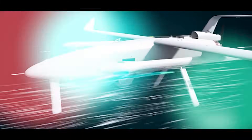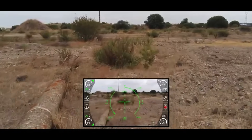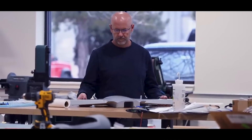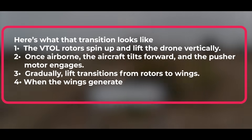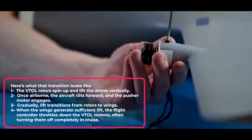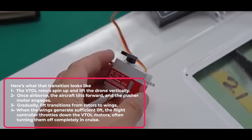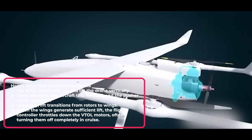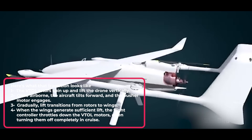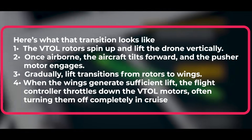That hand-off is the tricky part. The central flight controller manages all of this in real time, taking constant input from gyros, accelerometers, GPS, and barometers, then deciding when to begin the transition sequence. The VTOL rotors spin up and lift the drone vertically. Once airborne, the aircraft tilts forward and the pusher motor engages. Gradually, lift transitions from rotors to wings. When the wings generate sufficient lift, the flight controller throttles down the VTOL motors — often turning them off completely in cruise.